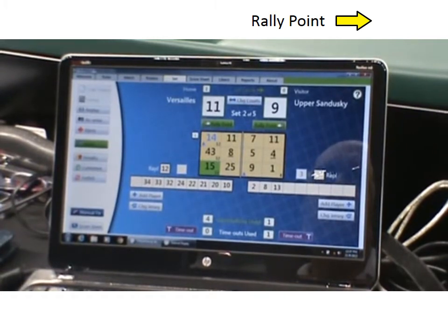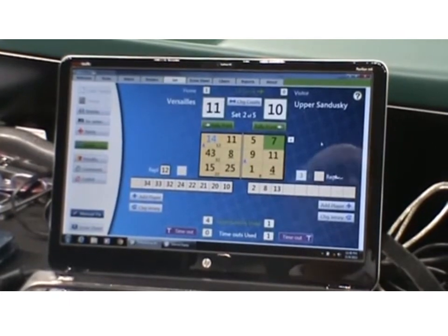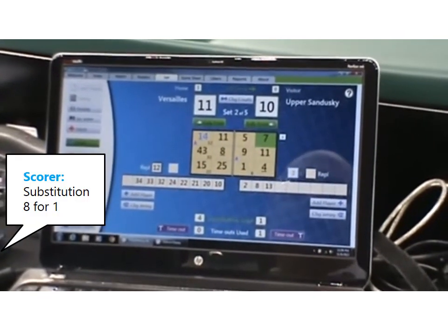That foul, White Brands. Substitutions: 8 for 1. 8 for 1.